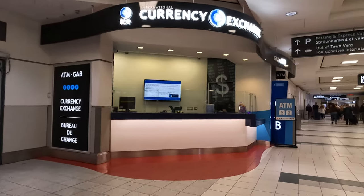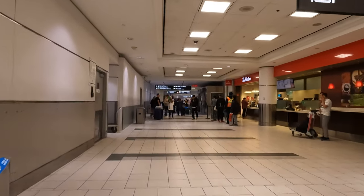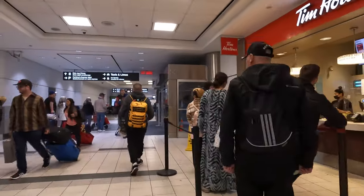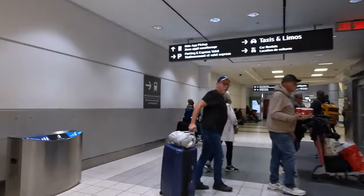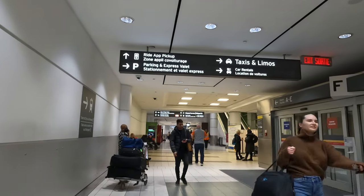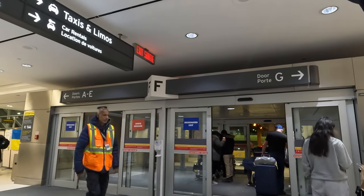There's a currency exchange here — if you've just gotten off a flight and don't have Canadian money, or you want to change foreign currency back to Canadian, there it is. Even at midnight you've got access to that, which is good. Door F on your right gives you access to parking, express valet, taxi, limo, or car rentals. If you want any of those options, proceed to your right out Door F.